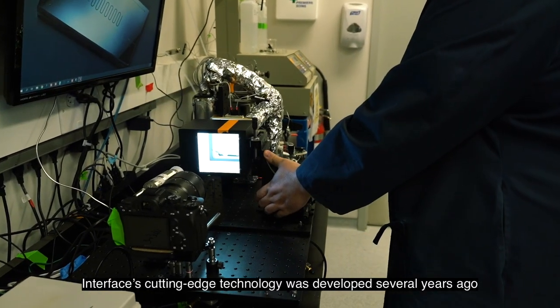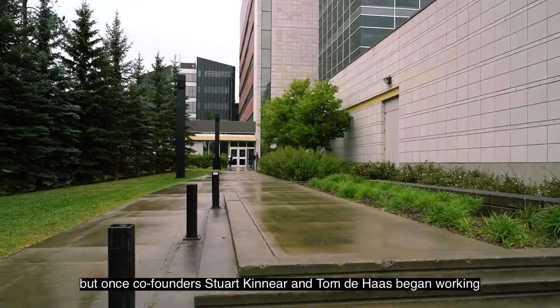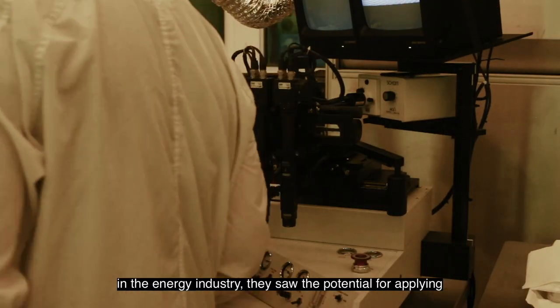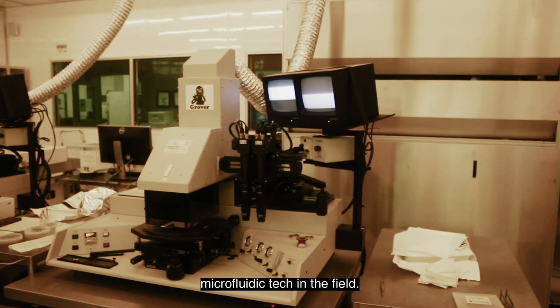Interface's cutting-edge technology was developed several years ago, but once co-founders Stuart Kinnear and Tom DeHaas began working in the energy industry, they saw the potential for applying microfluidic tech in the field.